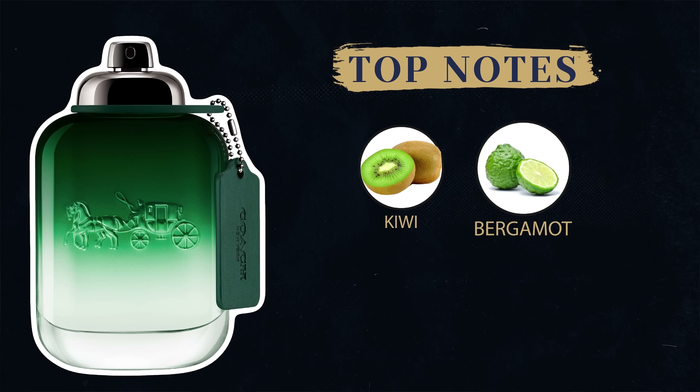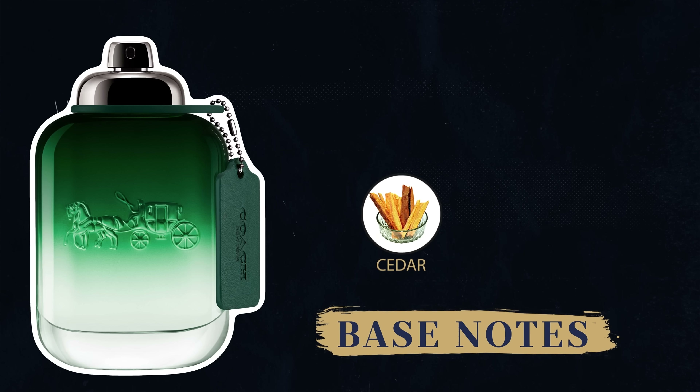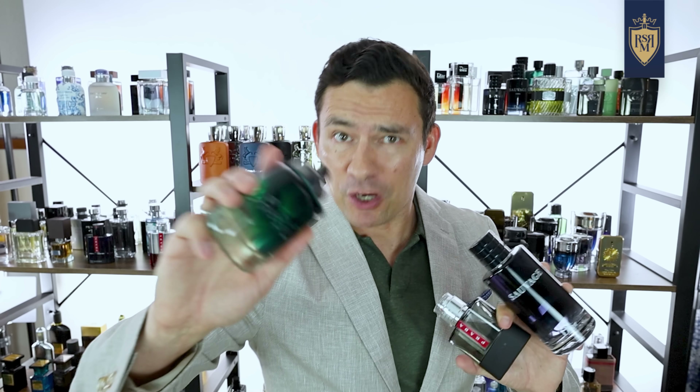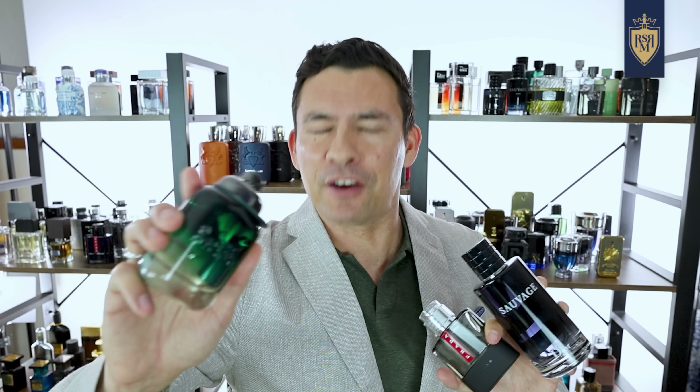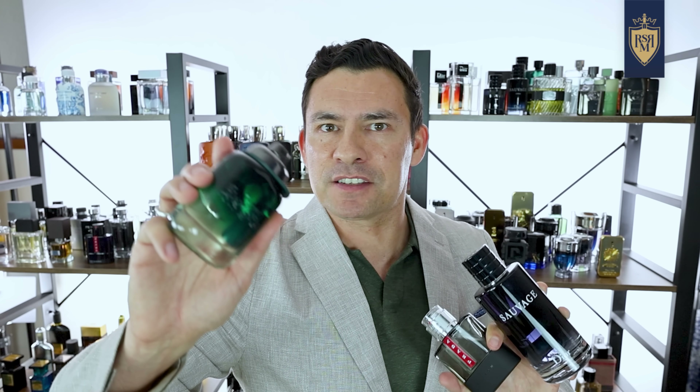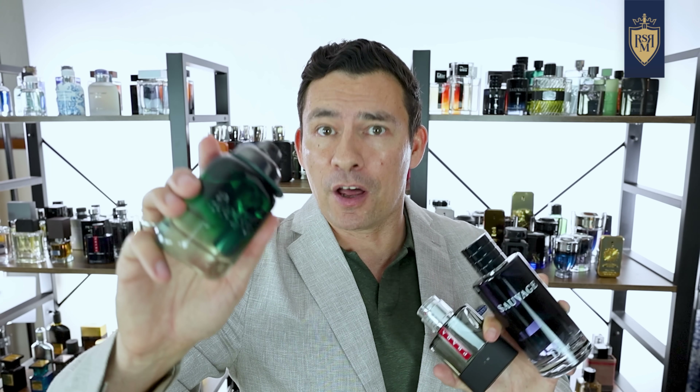In addition to the kiwi at the top, you've also got bergamot, and in the middle rosemary and geranium. At the base, cedar and moss. You're probably wondering who in the world wants to smell like moss? For the majority of us, that moss note tells me it's going to project a bit more — it's a note that usually builds up other notes.